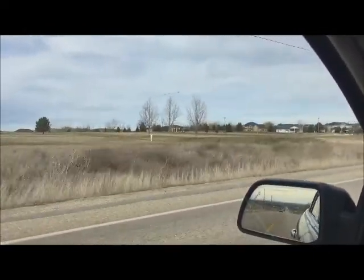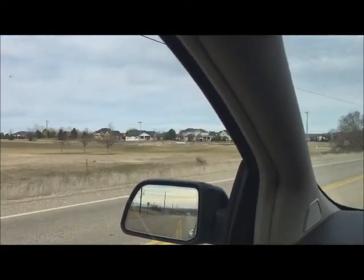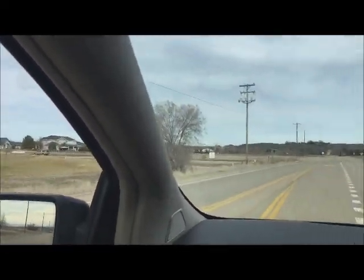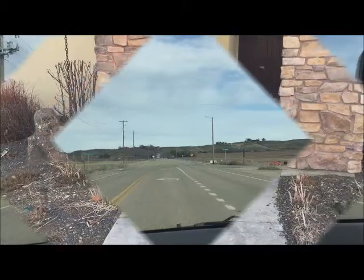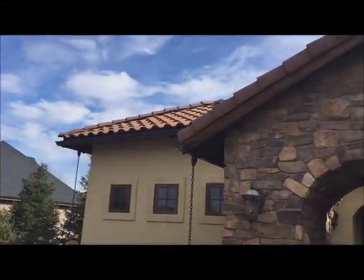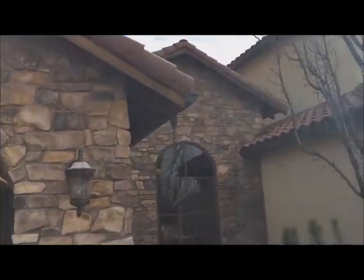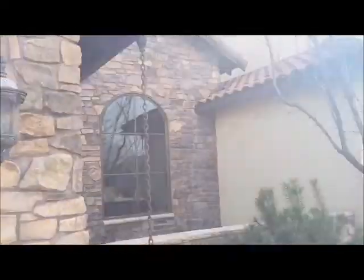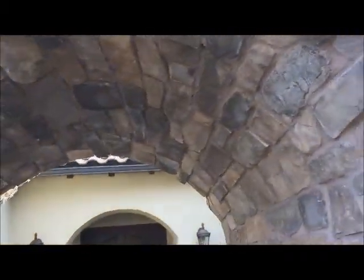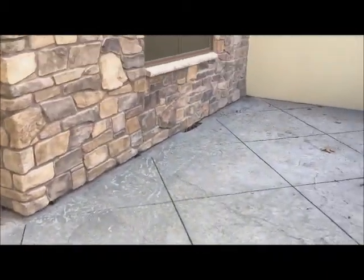Subdivision's over here on the left. Got one lonely golfer out here today. We're heading up, walking up to the front. You'll notice all the awesome wood trim and stone accents — huge pavers in here, courtyard area.